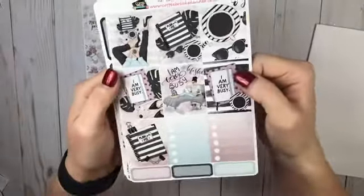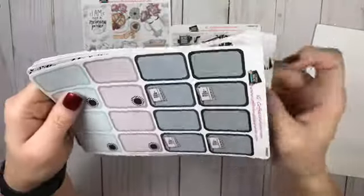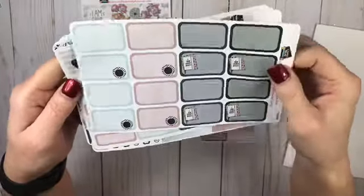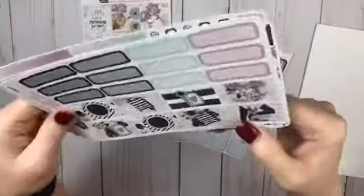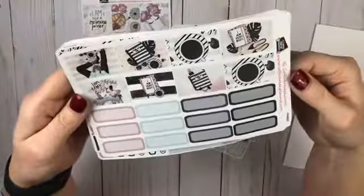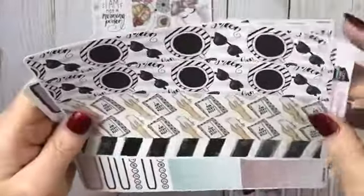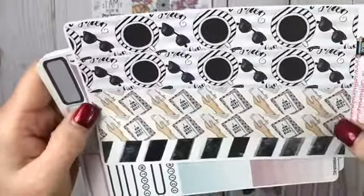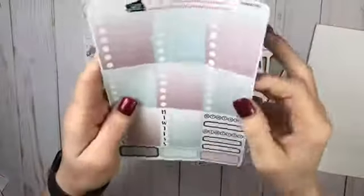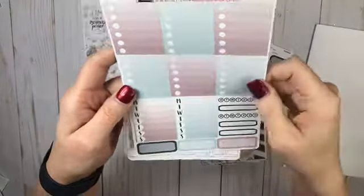There's your full boxes, dot checkboxes, and quarter boxes. Oh my gosh, I love these. Your half boxes, more half boxes, more half boxes and quarter boxes. Again, so generous. Your bottom washies — look at that. 'I am very busy,' coffee, and that one. Some more checkboxes. Your sidebar. Your habit trackers and quarter boxes.